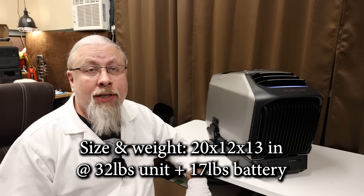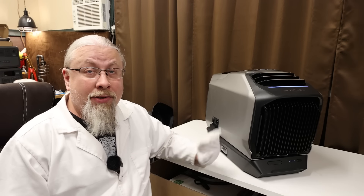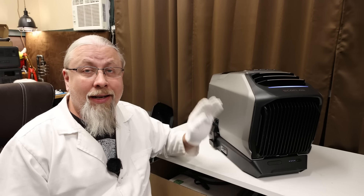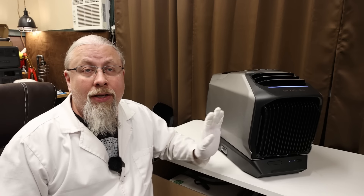Here we have the brand new EcoFlow Wave 2, which is vastly improved over the original Wave that came out last year. The biggest change is that it now heats and cools — the original one only cooled. There's also a pretty big bump in BTUs. The original was 4,000 BTUs for air conditioning; this one will do 5,100, making it more powerful than a typical window unit. For heating it's even better — 6,100 BTUs. It's also much, much quieter than the original, which was 63 dB on low fan. This one is whisper quiet in comparison, especially on Eco Mode.